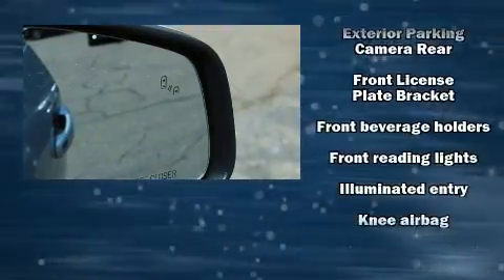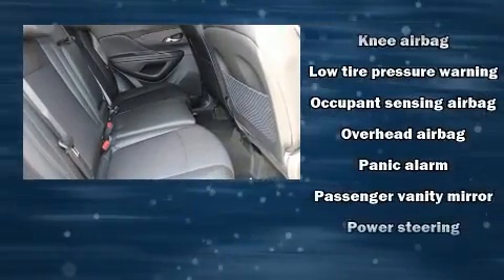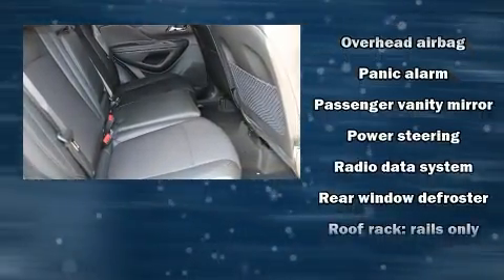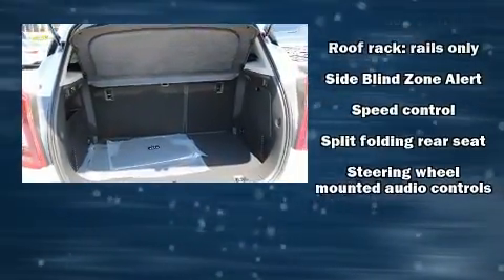Additional safety features include traction control, brake assist, ignition disabling, OnStar, and four-wheel disc brakes with ABS.